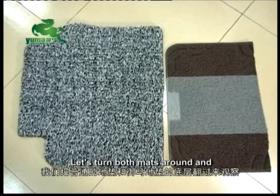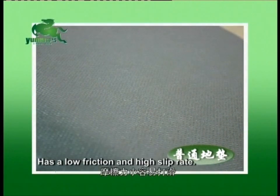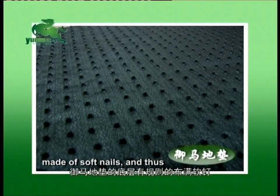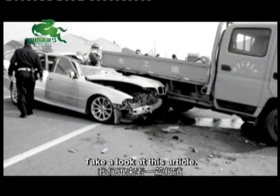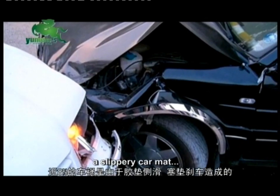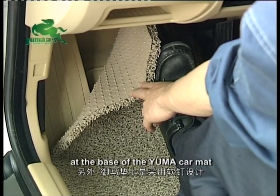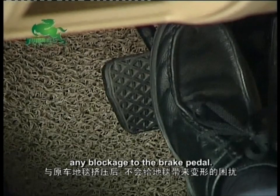Anti-Slip. Let's turn both mats around and observe the bottom of the mats. The bottom of a normal mat looks smooth and glossy and is normally made of hard nails, has a low friction and high slip rate. Whereas for Yuma, the bottom of the car mat is made of soft nails and thus provides a high friction and low slip rate. Take a look at this article — the report clearly indicates that 8% of road accidents are caused by a slippery car mat which slips and blocks the brake pedal. The design of soft nails at the base of the Yuma car mat fixes well onto the car floor and does not create any blockage to the brake pedal.